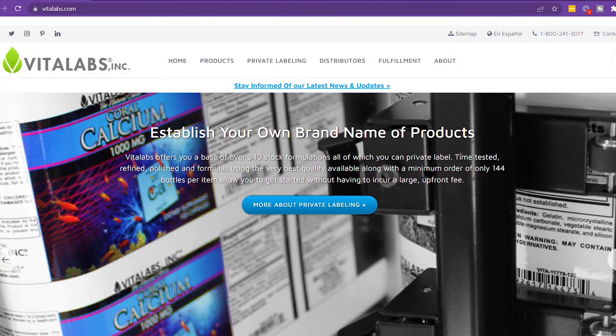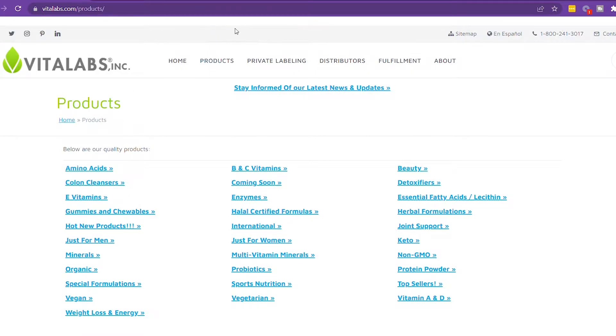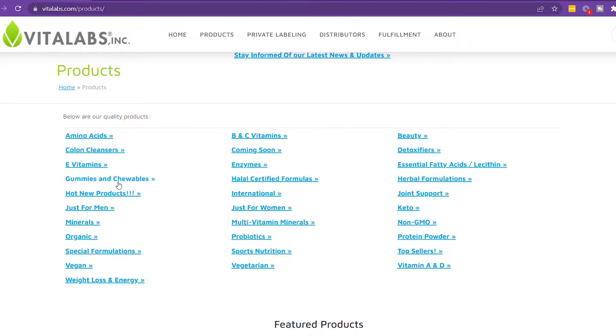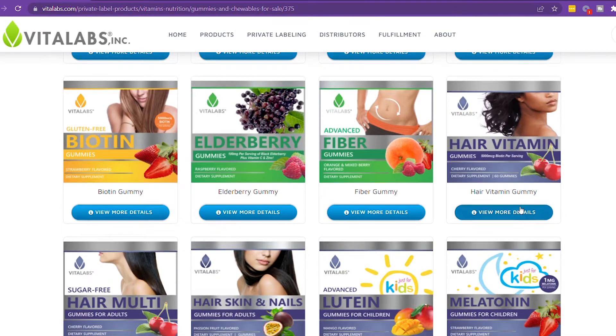The third vendor I looked into was Vita Labs. Their MOQ is 144 units. Just like the other two vendors, they offer private labeling, custom formulation, and manufacturing in the USA. Their MOQ is right around that sweet spot. By the way, each vendor has specific terms on turnaround time — how fast they'll manufacture and how fast you'll get the product in hand.